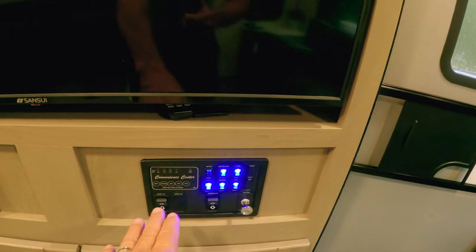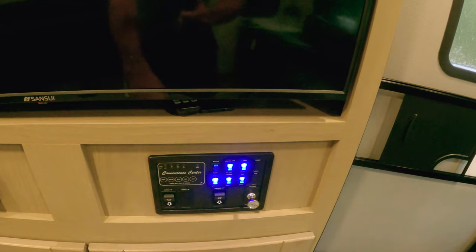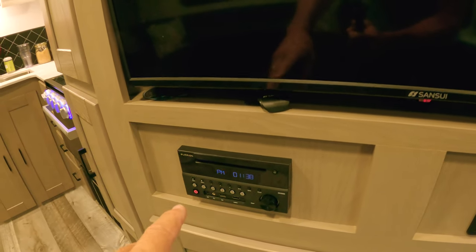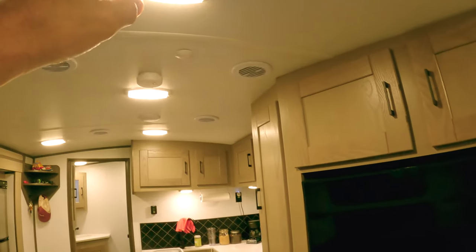Talking about the TV — it is on a swivel so you can adjust it depending on where you are. This is a control panel where you manage the entire couch from here. There's also a DVD player and radio that goes through all the speakers in the roof.